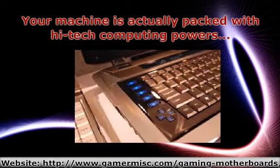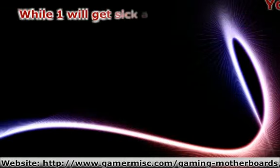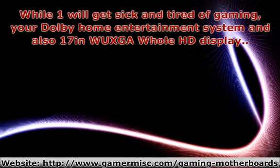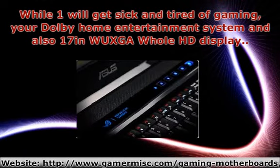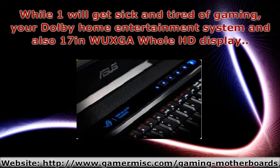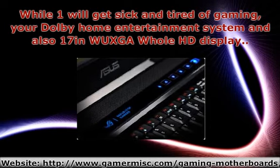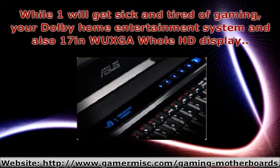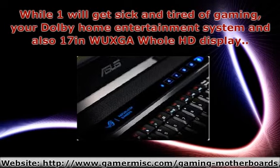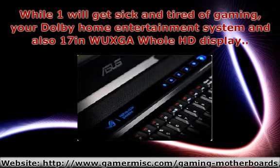Their favorite online games. When one gets sick and tired of gaming, the Dolby home entertainment system and also 17-inch WUXGA full HD display combined with a full Blu-ray drive and also TV receiver converts into an outstanding home theater system. Apart from the two modes, it offers quick access to media management, and trendy hotkeys on the top provide a real gaming experience.